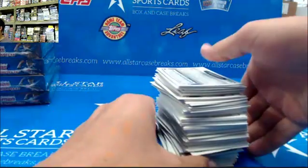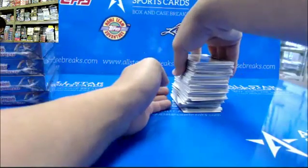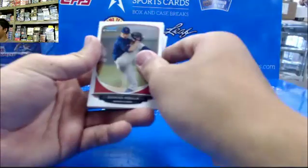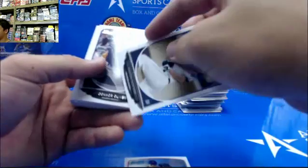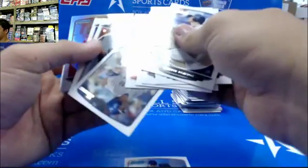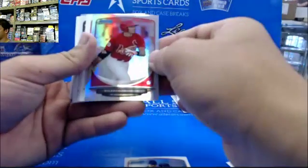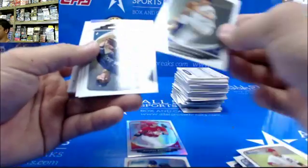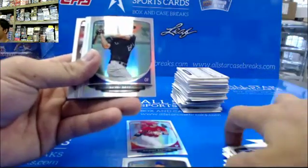Alright, good luck. Let's get you what you're looking for. Ricardo Bautista for the Cardinals refractor. Casey Meisner pro. David Dahl refractor.